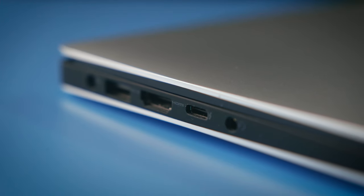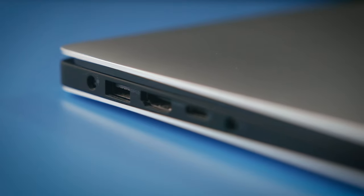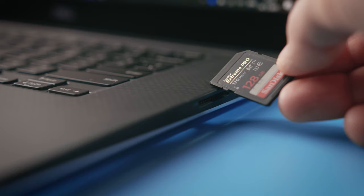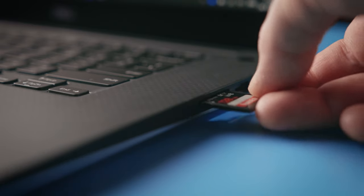Now speaking about the ports: it has Thunderbolt USB-C, standard USB-A 3rd generation, a headphone jack, full-size HDMI, and an SD card slot. The SD card slot is especially awesome.